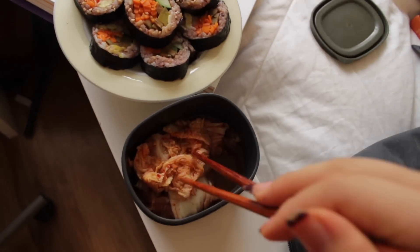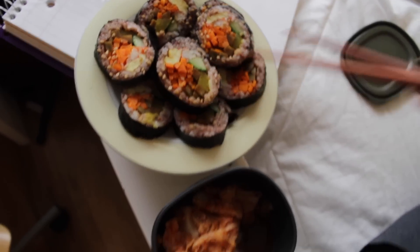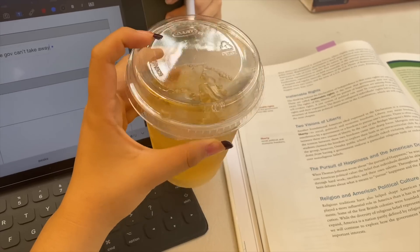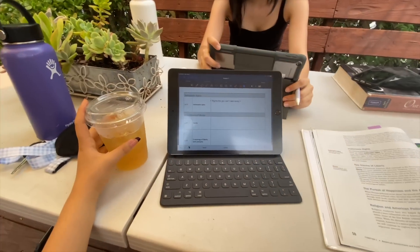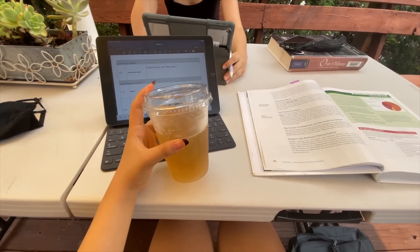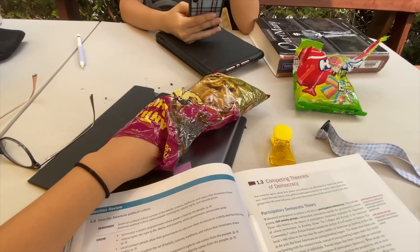It's actually pretty good. For lunch I have some kimchi and kimbap that my mom made. I've been going to this cafe a lot to get my work done, so I got an iced jasmine tea and some plantain chips.